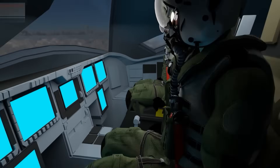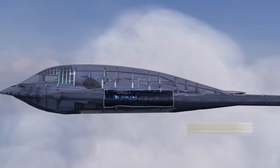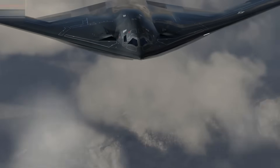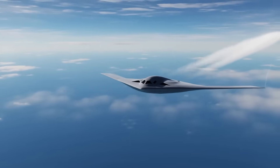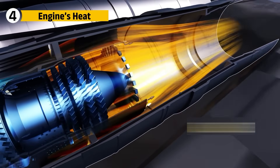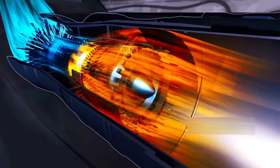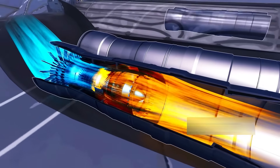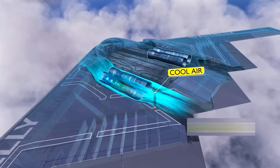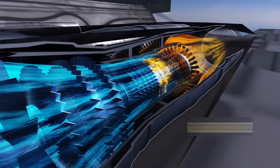The B-21's engines communicate constantly with onboard systems to keep the aircraft's heat signature as low as possible. Where the B-2 depended on ductwork to hide heat, the B-21 depends on intelligent regulation of combustion itself. For stealth aircraft, heat is just as dangerous as radar reflections — infrared-guided missiles can lock onto exhaust plumes instantly. The B-2's F-118 solved this by burying exhaust deep inside the wing and mixing cooler bypass air before it exited, though the trade-off was enormous complexity in the ducting system, which increased weight and maintenance.